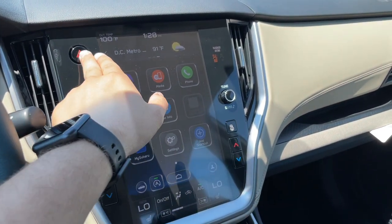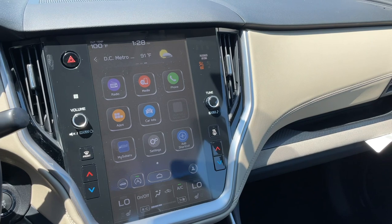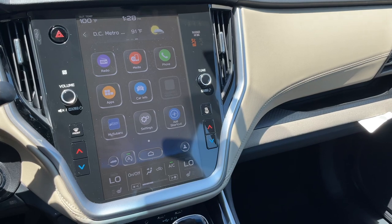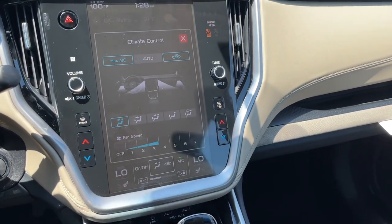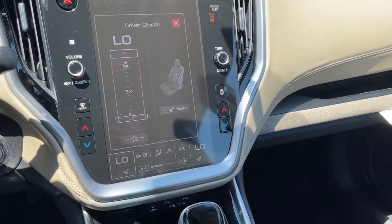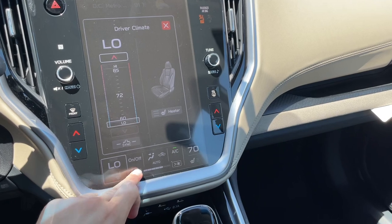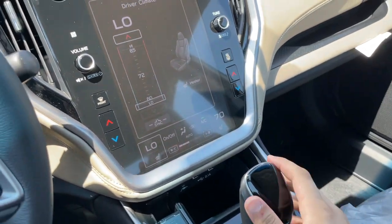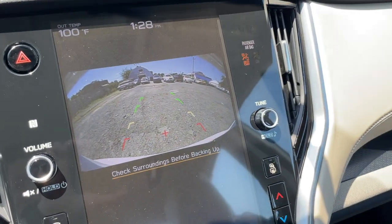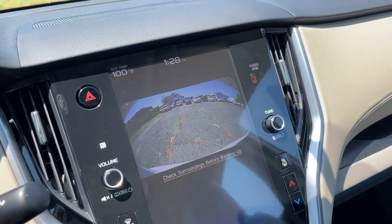There's a volume knob, a tune knob, and an emergency light button. I really like the brushed aluminum with gloss black. Temperature controls are on the left and right for driver and passenger. The climate controls are right here, it does have heated seats, and you can click to bring up and adjust the temperature. The backup camera resolution is okay — I wish it were a little better, but the lines do move when you turn the steering wheel.